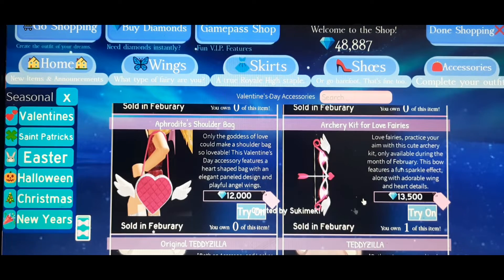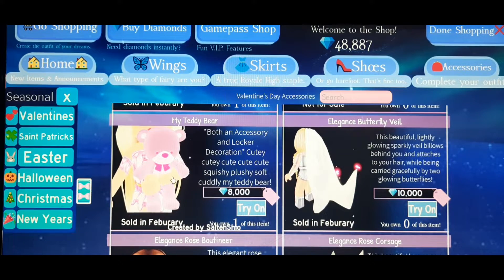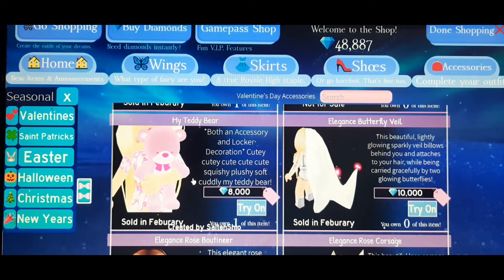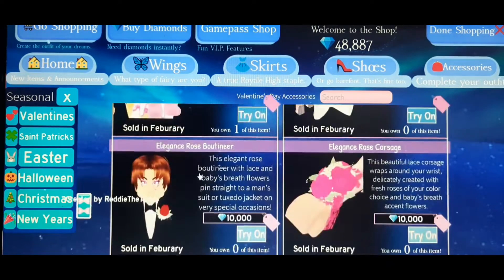Next, you can buy the My Teddy Bear item — this looks so cute and is also one of my favorite Valentine's Day items from the shop. If you want a really cute doll in your hand, like a teddy bear type of thing, you can buy this one. It works with a lot of outfits.